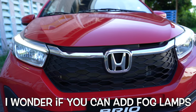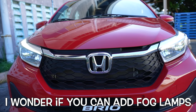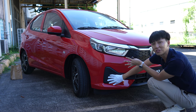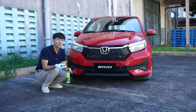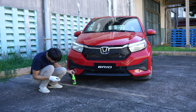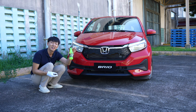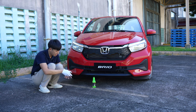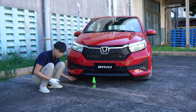Starting from the front, it has a honeycomb grille with chrome accent. The headlight has halogen with multi-reflector but does come with a nice LED daytime running light, and halogen turn signals — no fog lamp for the V variant, though you'll get them on the RS. To demonstrate the minimum ground clearance, we're using this Mountain Dew bottle to show how much clearance you can fit underneath.